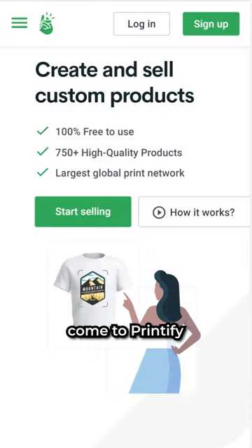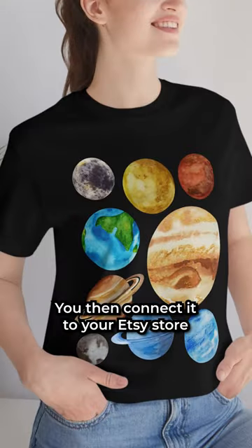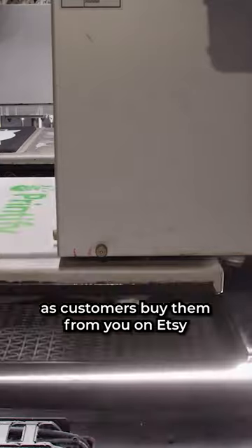Once you have your design, come to Printify. Printify is an automated print-on-demand app. It lets you upload your picture onto products like t-shirts. You then connect it to your Etsy store, and their print shop will print and ship t-shirts automatically as customers buy them from you on Etsy.